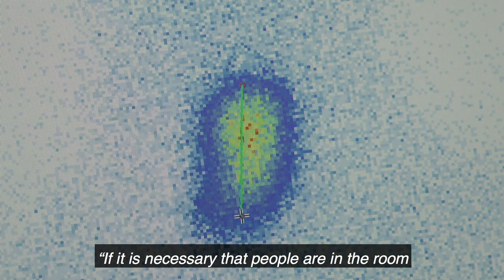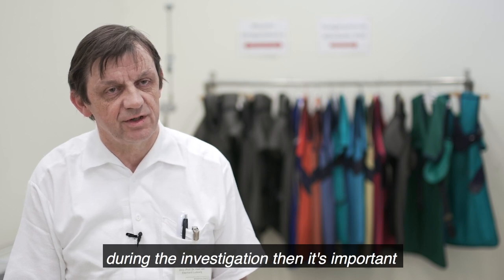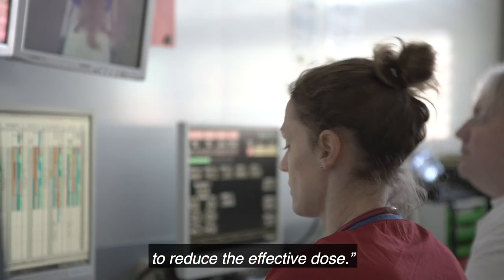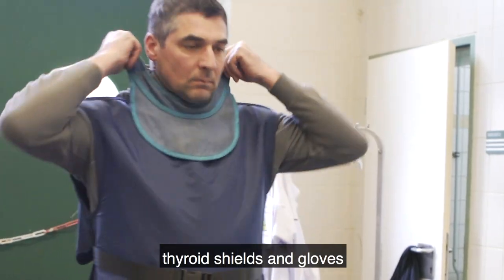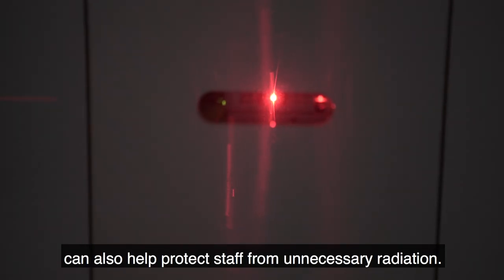If it is necessary that people are in the room during the investigation, then it is important to reduce the effect of radiation on those individuals. Training and protective clothing, such as lead aprons, thyroid shields and gloves, can also help protect staff from unnecessary radiation.